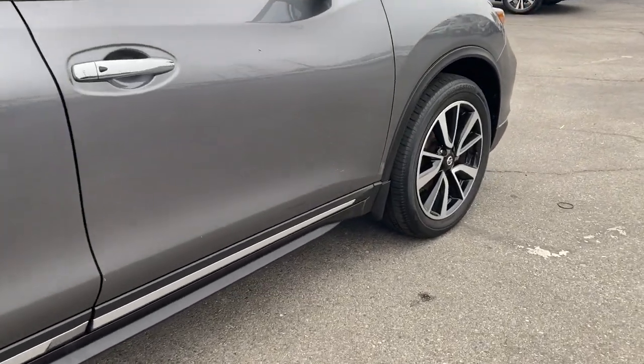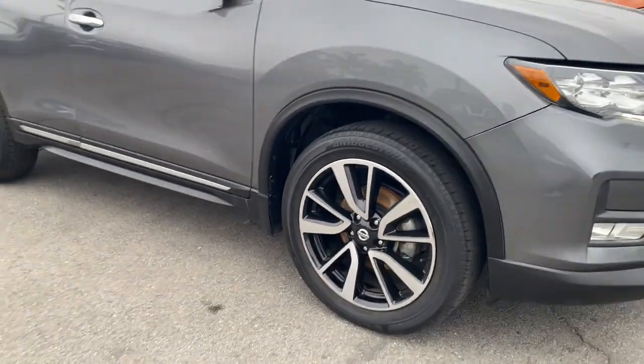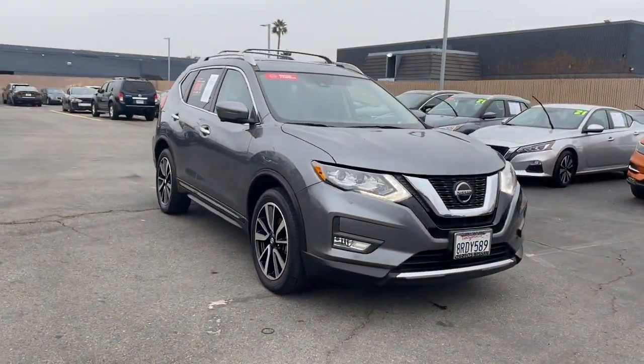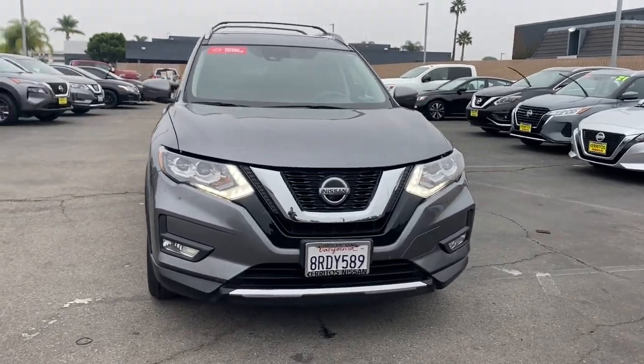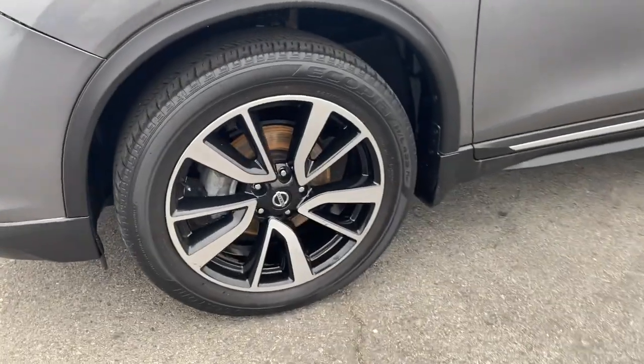These are just some of the great options this vehicle comes with: panoramic roof, all-wheel drive, hands-free liftgate, keyless entry, navigation system, power liftgate, lane-keeping assist, remote engine start, adaptive cruise control, and keyless start.